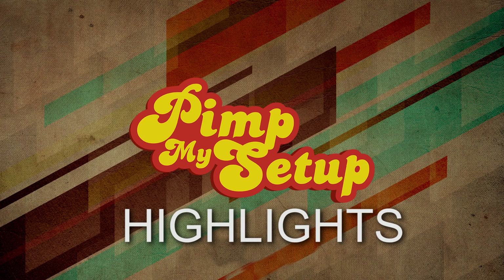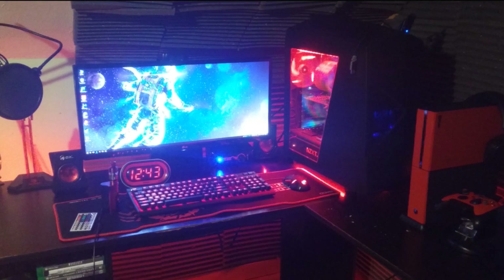Welcome to the Fit My Setup highlights for episode number 217. The first setup of the day was submitted by Anthony. It seems like there's a lot going on in that photo.